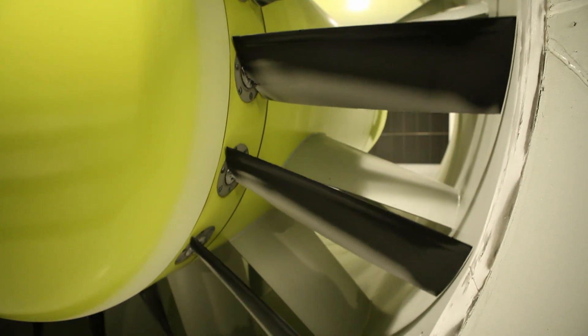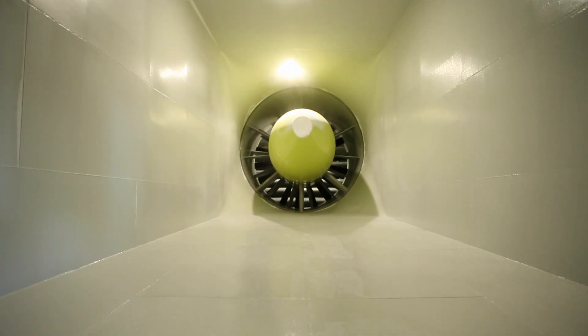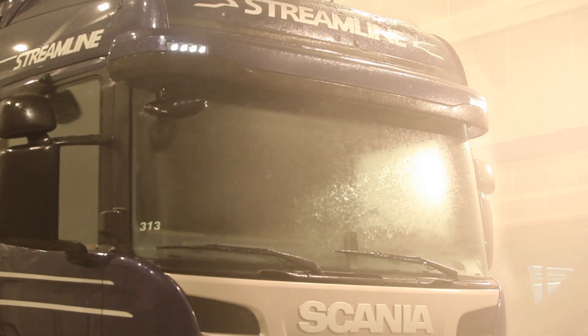The wind tunnel is driven by a fan 3.75 metres in diameter. The droplet size can be adjusted to simulate most rain conditions, from light rain to heavy rain.